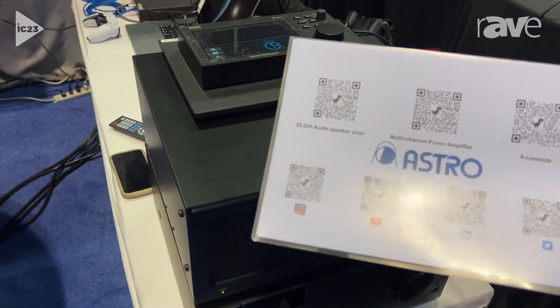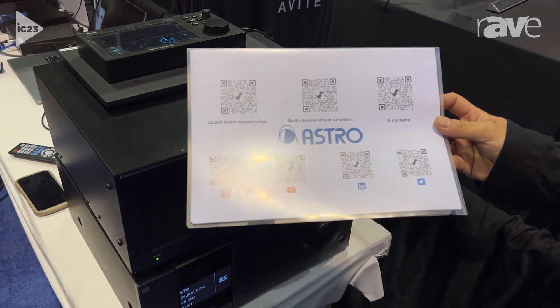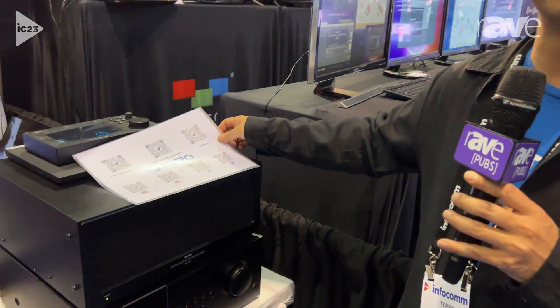For more information, please feel free to scan these QR codes. If the QR codes don't work, please visit our website at www.astrodesign.co.jp. Everything here is made in Japan.